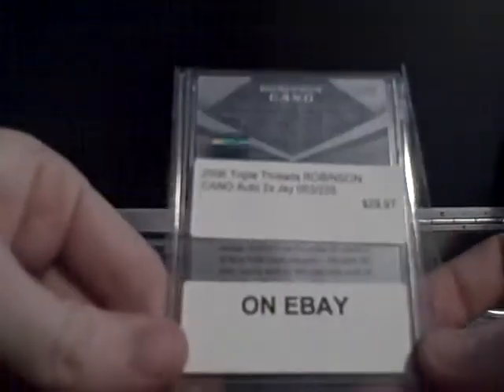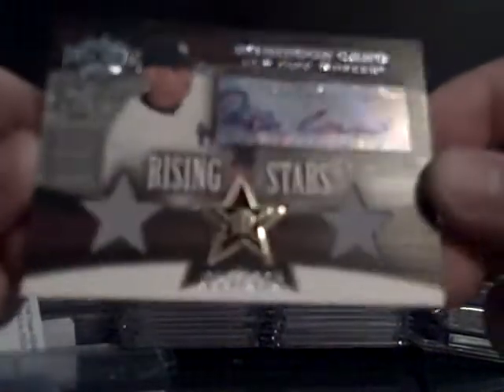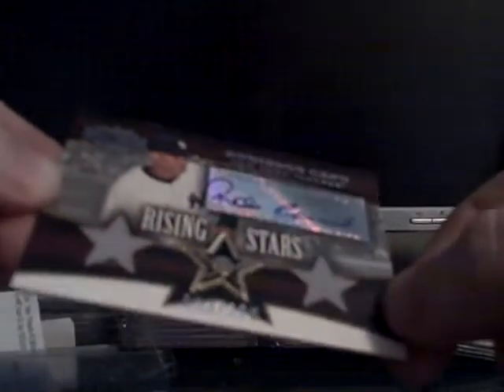Package two. Okay, on eBay. This is another Robinson Cano autograph. Got this for a really good price as well — I think this was $23 shipped. So the 06 Triple Threads jersey autograph, numbered to 225.